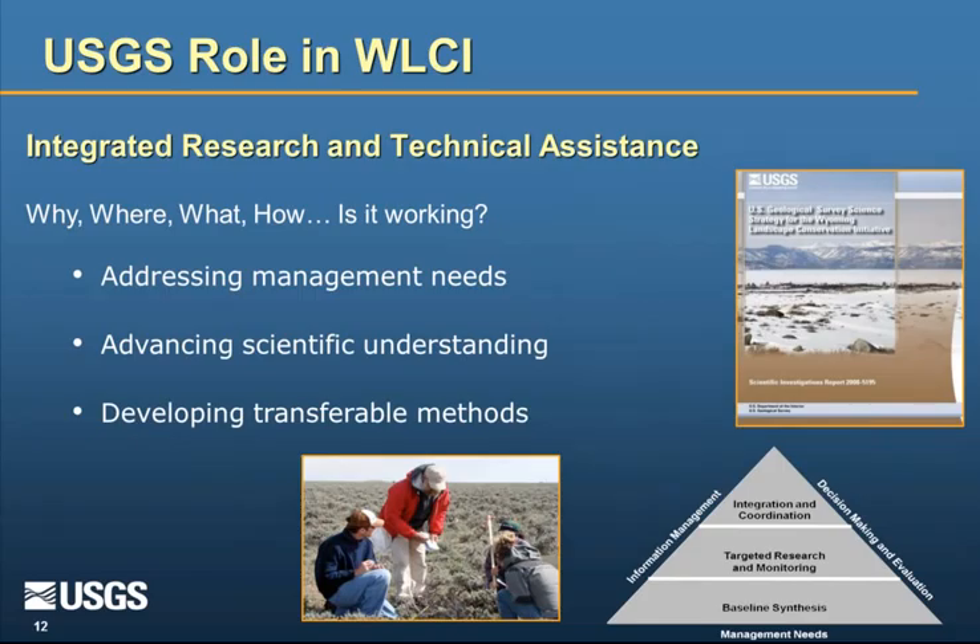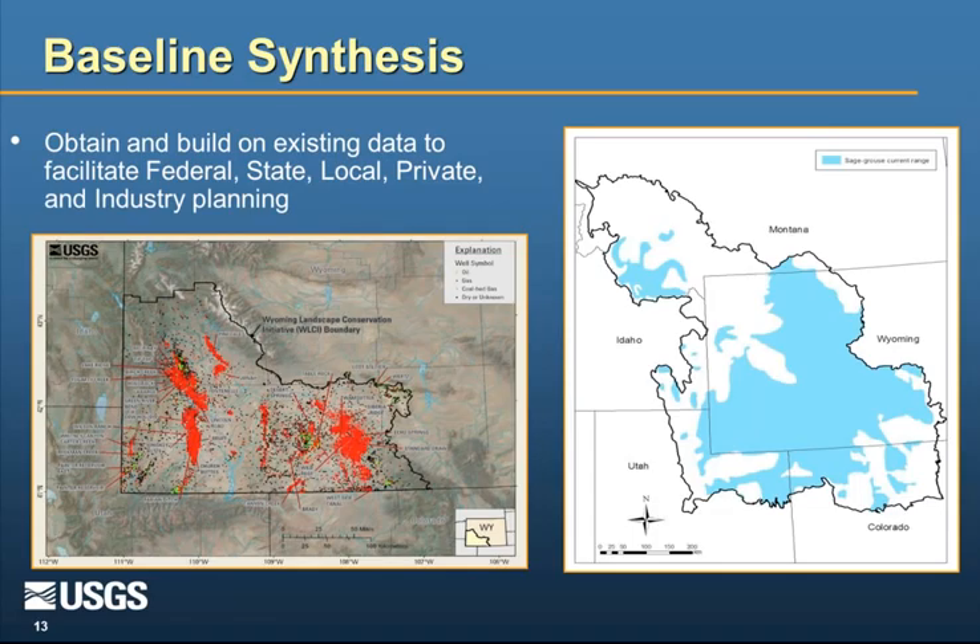I'll talk briefly about the different themes we're working on — each has multiple projects. The baseline synthesis was designed to seek out everything available in terms of existing data for southwest Wyoming. We were told repeatedly to make sure we're not recreating the wheel or collecting data someone already has. So we've spent considerable effort, and continue to do so, maintaining a current catalog of datasets for southwest Wyoming — including things like all the oil and gas wells, and current range maps for grouse based on Natural Diversity Database data.